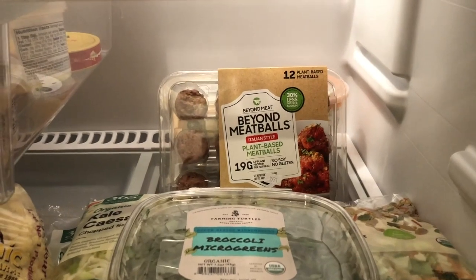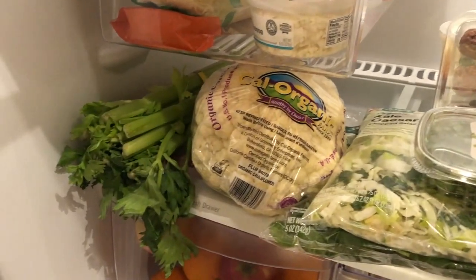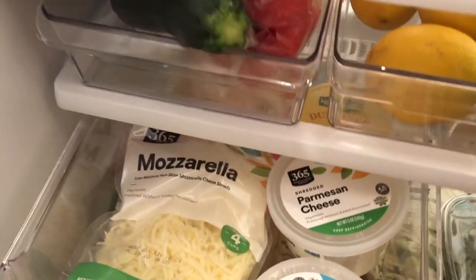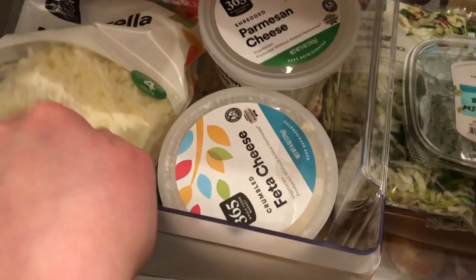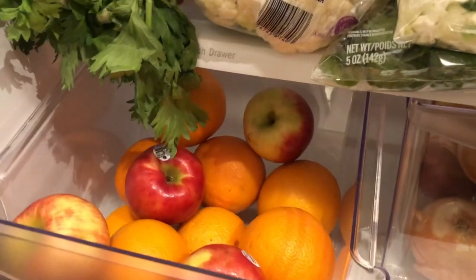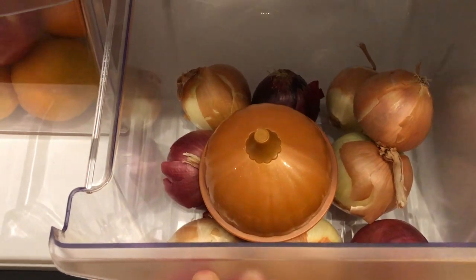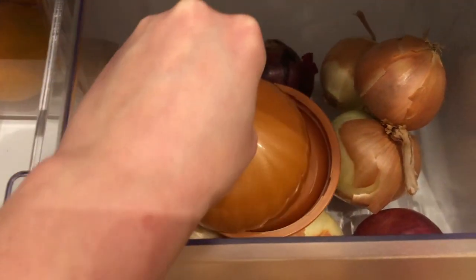In the back I have my Beyond Meatballs and behind that are the soups I bought last week. There's my cauliflower and celery, and here I have a ton of cheese — mozzarella, taco cheese, crumbled feta, parmesan, and some cheese wedges in the back. Down here I have my oranges and apples, and over here I have my onions — I like both red and yellow so I have both. I also have a container to store half an onion so I don't have to waste a plastic bag.